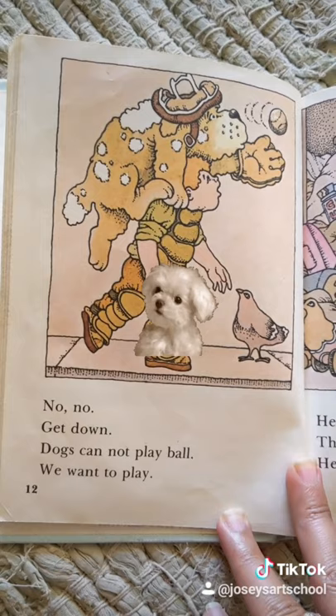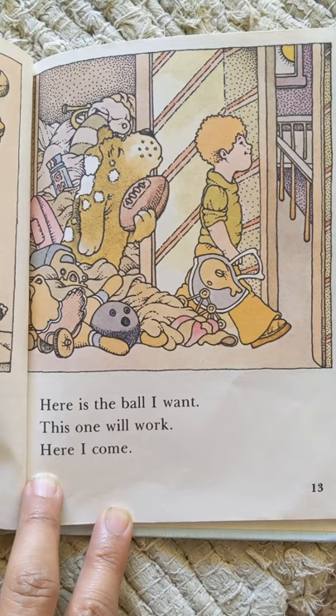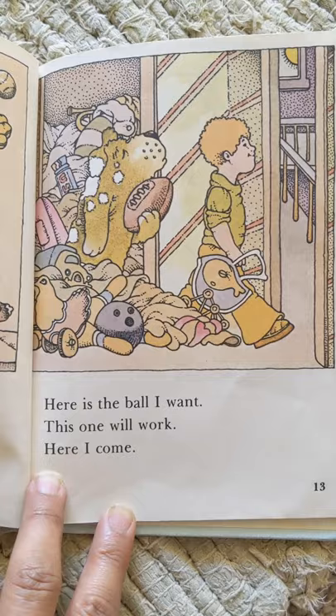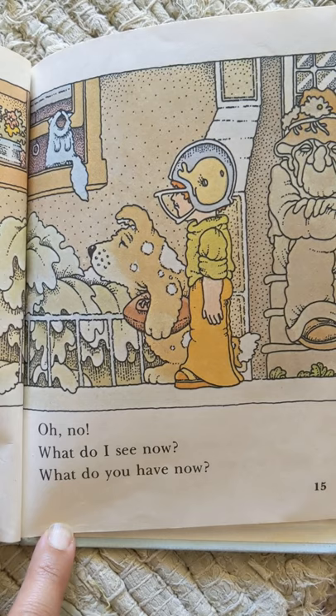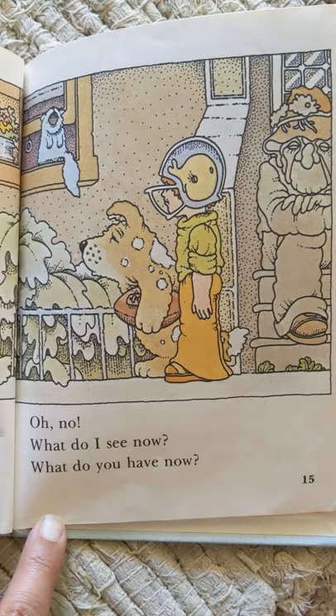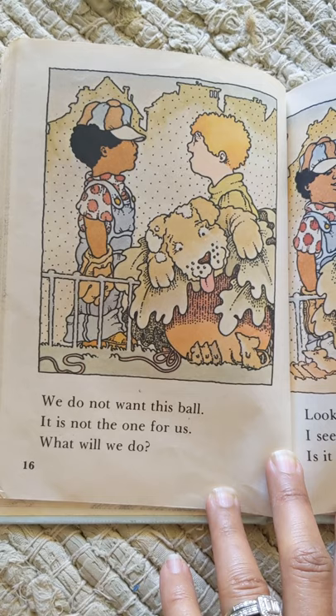No, no. Get down. Dogs cannot play ball. We want to play. Here is the ball I want. This one will work. Here I come. Oh, no. What do I see now? What do you have now? We do not want this ball. It is not the one for us. What will we do?